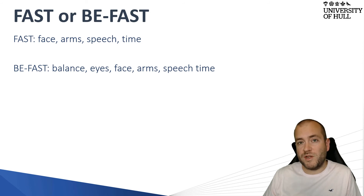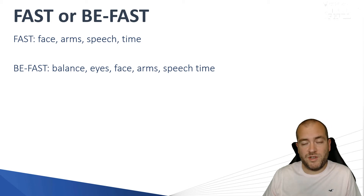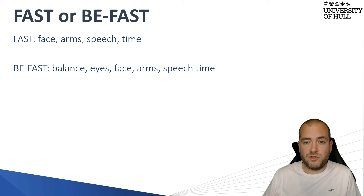Eyes are also assessed in the BFAST test. Ask the patient if they have any problems with their vision, and also examine the visual fields at the same time. This will help you identify any problems with the visual fields and therefore the potential stroke.